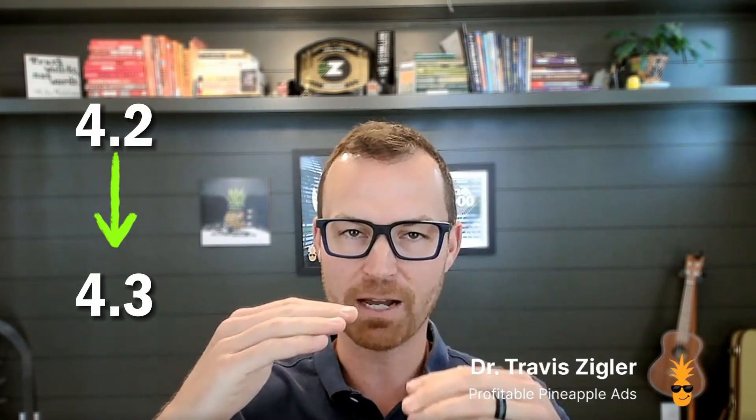This strategy is best for products that are in the 4.2 to 4.3 star range. You know that your conversion rate pretty much drops in half when you go from four and a half stars to four stars. So what we're trying to do is push that rating back up to four or four and a half stars. I'm going to show you exactly how to do that here in the video.